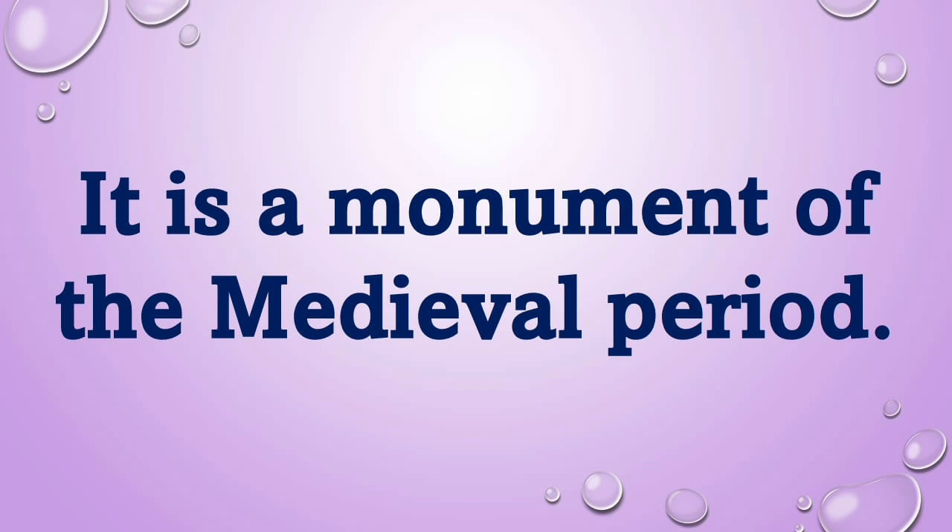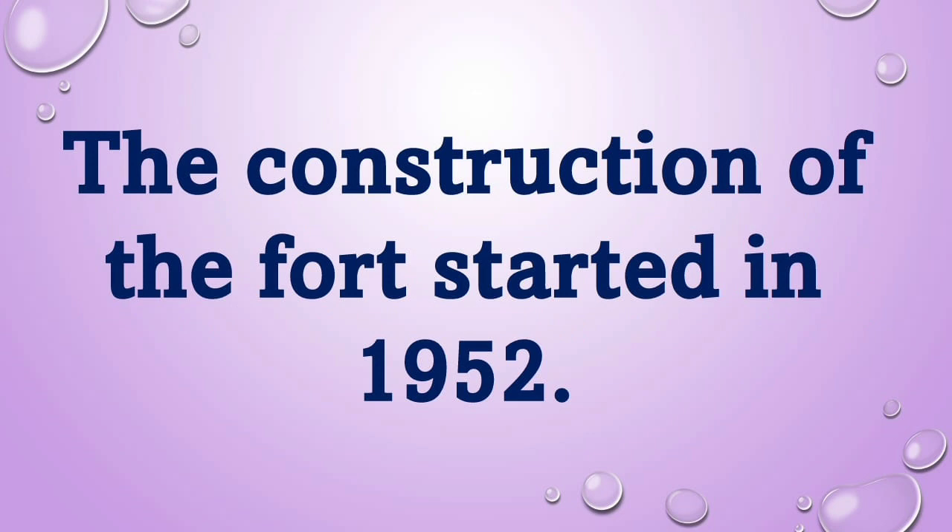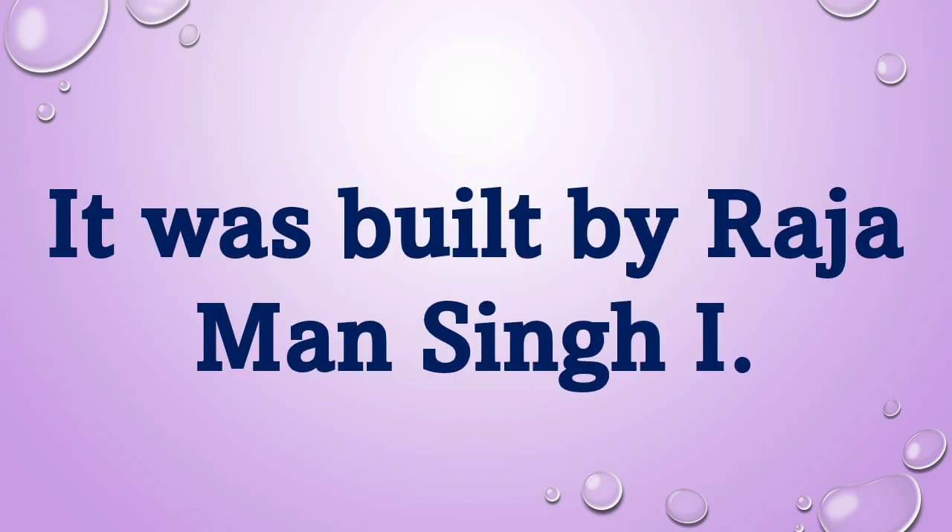It is a monument of the medieval period. The construction of the fort started in 1952. It was built by Raja Man Singh the First.